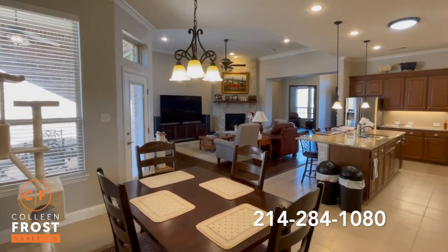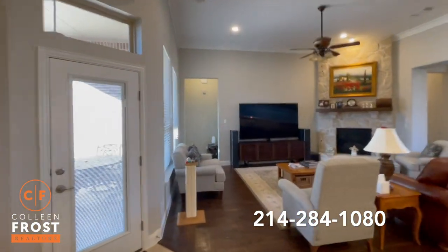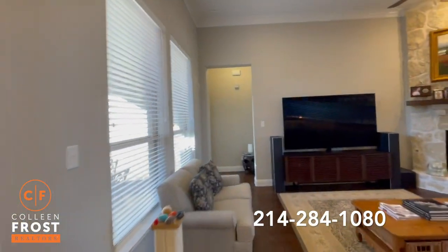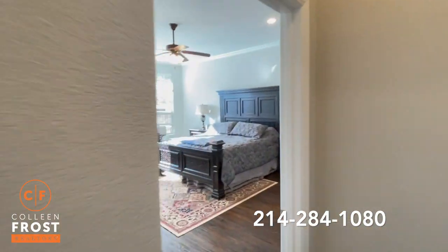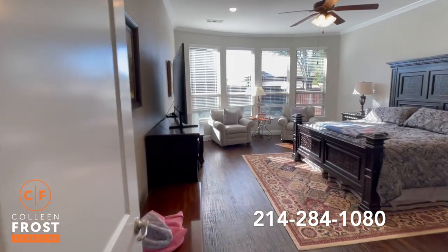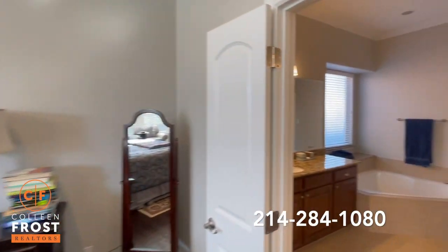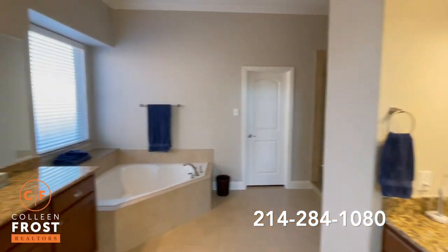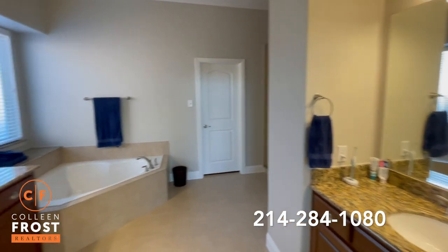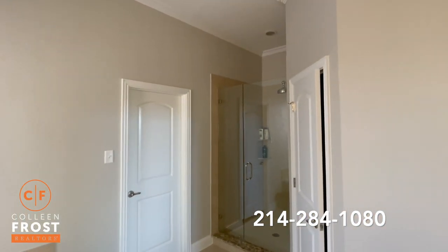The landscaping lighting on this property — you must come by 634 Water's Edge at night. It's stunning. Look at these hand scrape hardwood floors, absolutely beautiful. Into the master retreat and master bathroom. We also have the shower with glass doors.